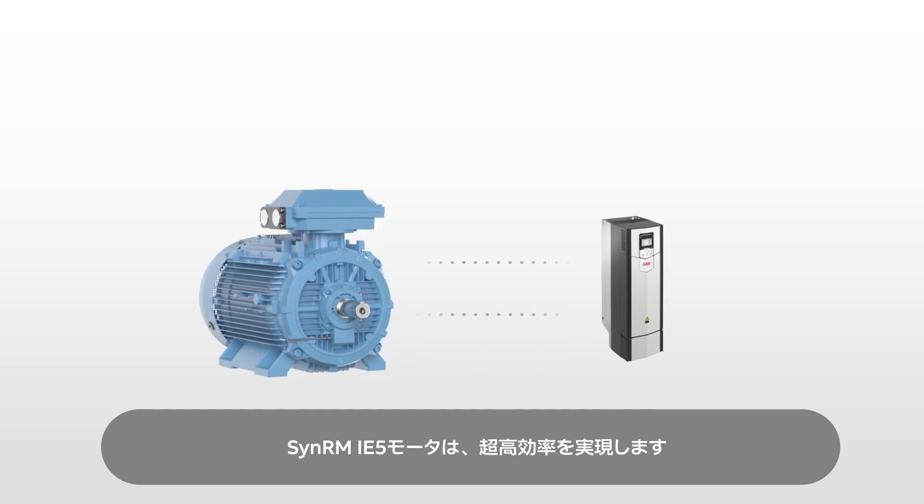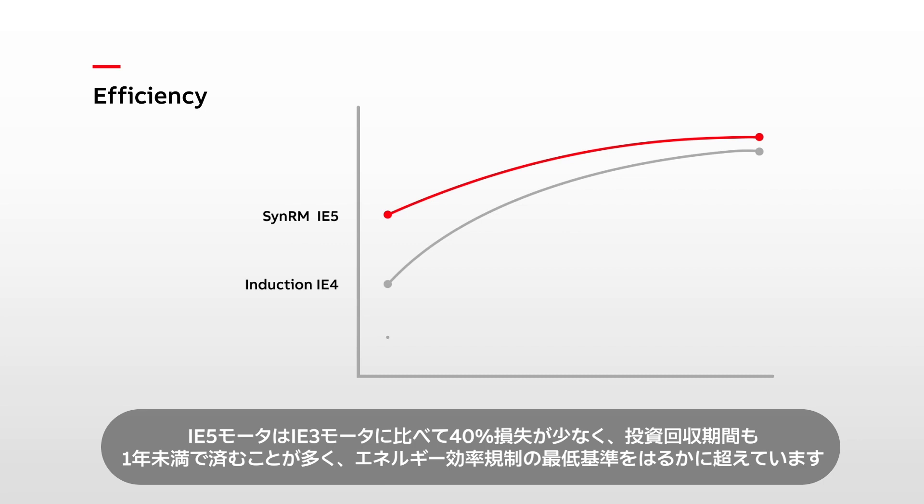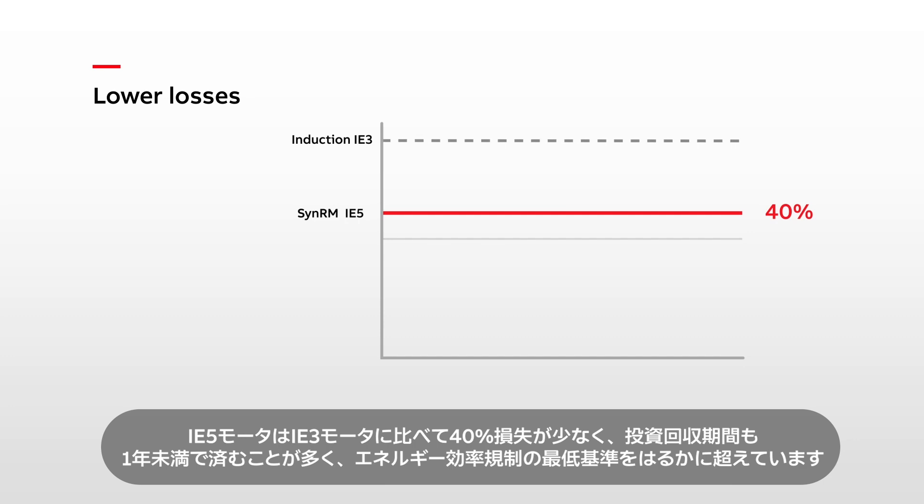SYNRM IE5 motors deliver ultra-premium efficiency. They are also highly efficient at partial loads, going well beyond minimum energy performance standards. IE5 motors have 40% lower losses than IE3 motors, and the payback time is often less than one year.